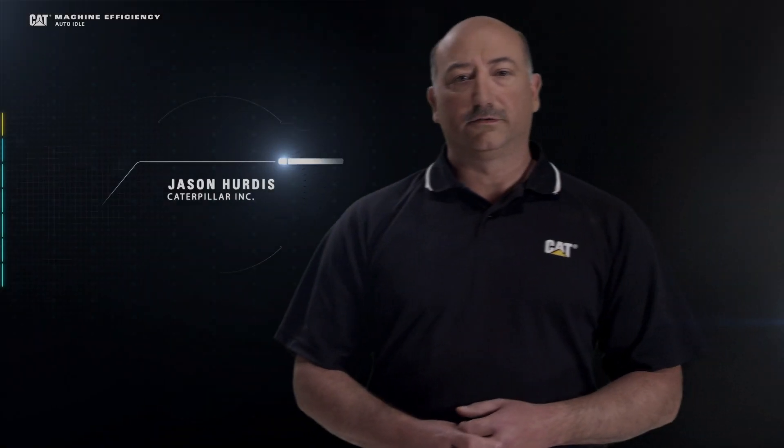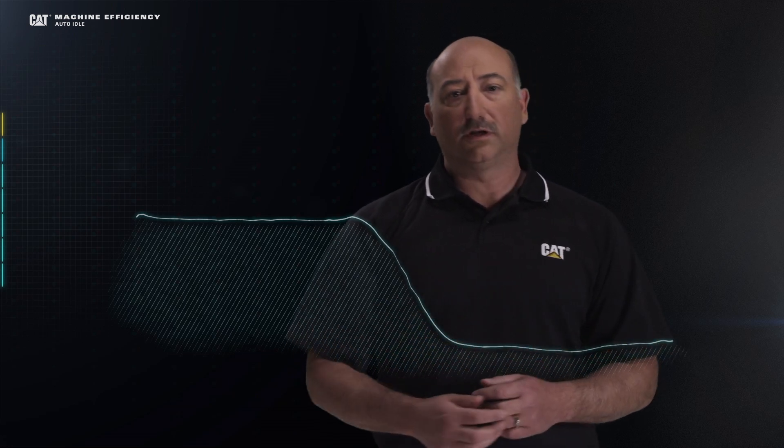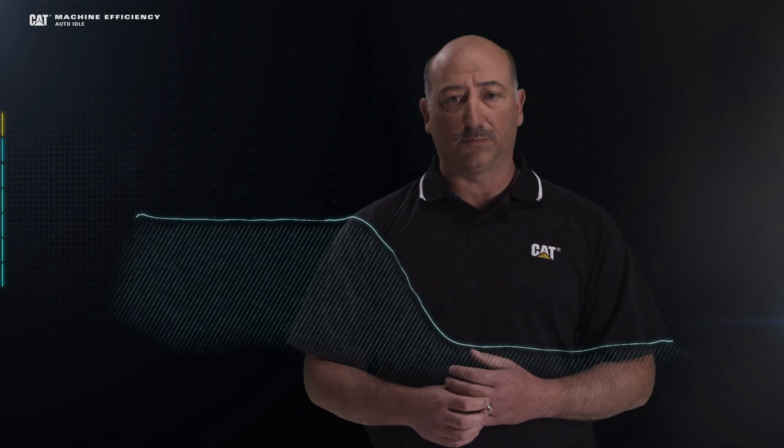Hi, I'm Jason Hurtis, and today I'd like to talk to you about fuel efficiency in your excavator operations. One of the biggest contributors to fuel inefficiency is idle time. Regardless of the application or the industry, every machine will have a period of idle while it's waiting for the next task or the next job to take place.